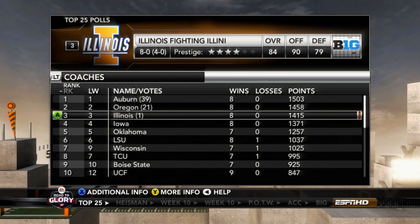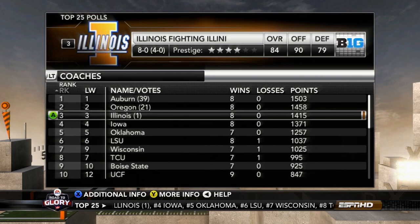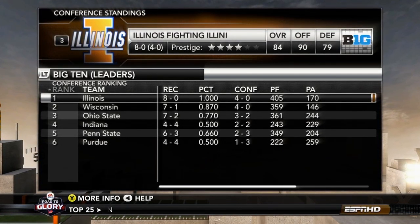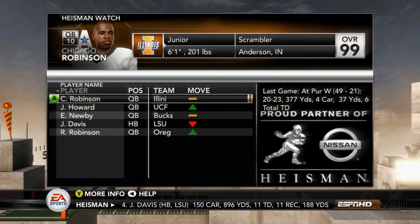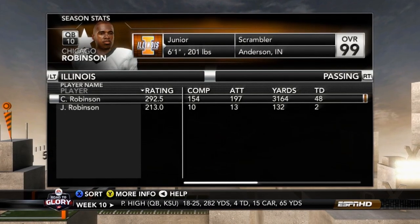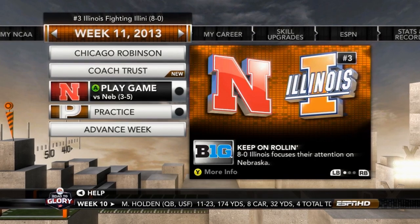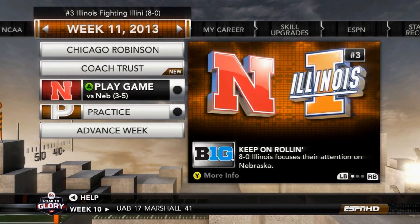After those four games, we are still undefeated, currently sitting at number three in the nation behind undefeated Oregon and Auburn, with undefeated Iowa and Oklahoma behind us. We sit atop the Big Ten leaders division at 8-0 and 4-0 in conference play, with Wisconsin right behind at 7-1. Chicago Robinson, the junior, is still atop the Heisman watch list. Through eight games: 3,164 yards, 48 touchdowns, and one interception — averaging six touchdown passes a game. That's insane. Next episode, we finish off the regular season of our junior year and see if we can make it back to the Big Ten Championship.